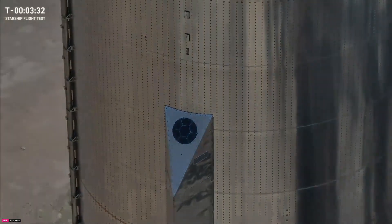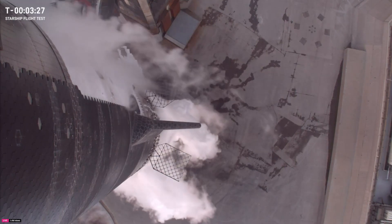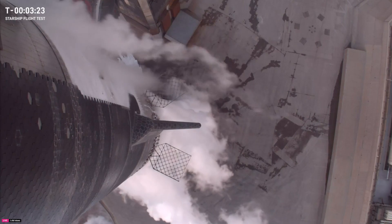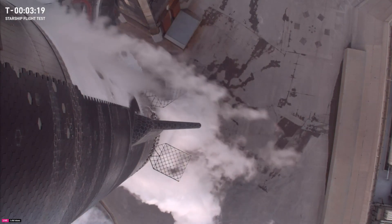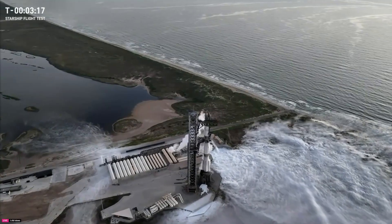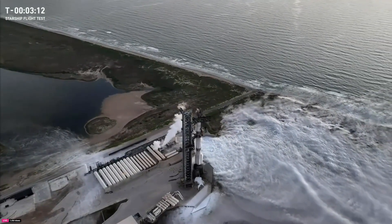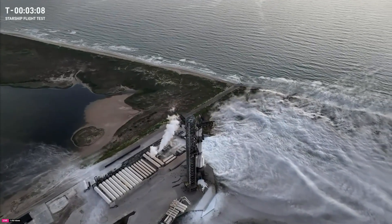Starlink is also enabling life-saving communication here on Earth. SpaceX is sending tens of thousands of Starlink kits in response to hurricanes Helene and Milton, and providing free service through the end of the year to support everyone affected. The Starlink team also worked with T-Mobile to activate direct-to-cell satellites, fixing texting and emergency alerts for all phones in affected areas.